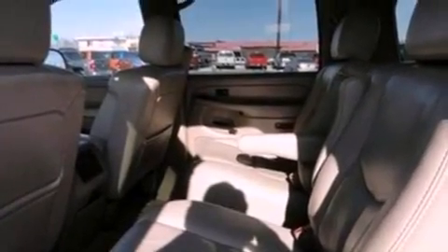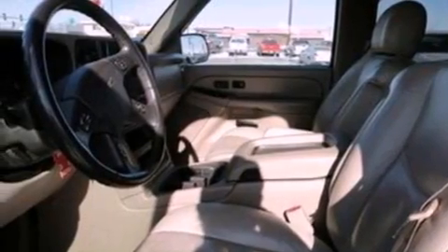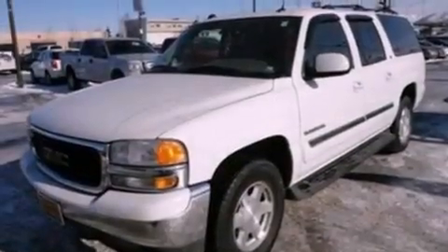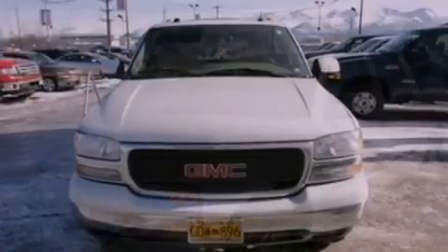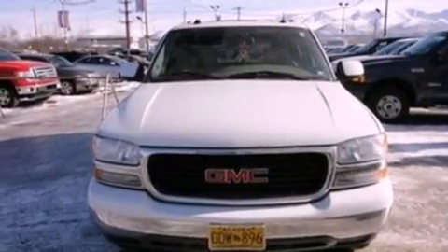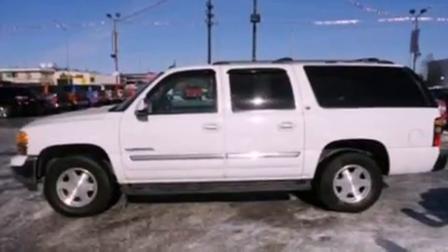The following features are also included: air conditioning with automatic climate control, cruise control, an auto-dimming rear-view mirror, a CD player, a leather-wrapped steering wheel, a security system, a chrome grille, traction control, a rear window defroster, and fog lamps.